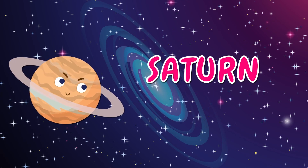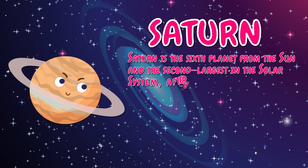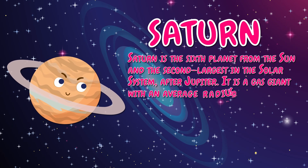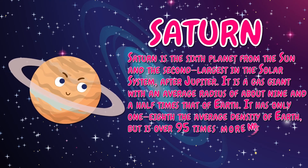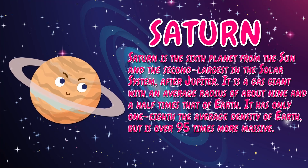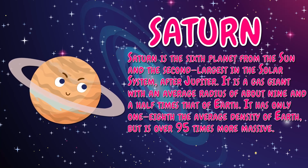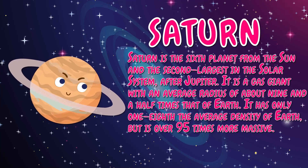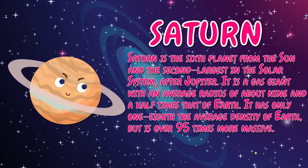Saturn is the sixth planet from the sun and the second largest in the solar system after Jupiter. It is a gas giant with an average radius of about nine and a half times that of Earth. It has only one-eighth the average density of Earth, but is over 95 times more massive.